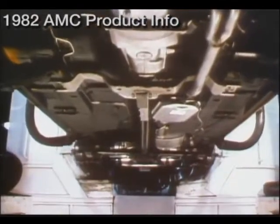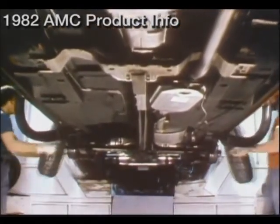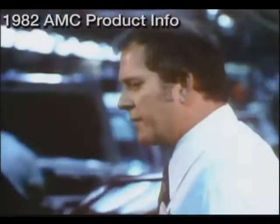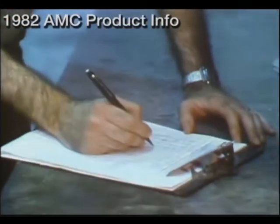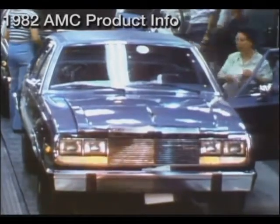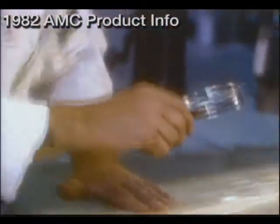Regard for durability continues as every new car is fitted with radial tires as standard equipment. Once again, the car undergoes the rigors of an online inspection. While these cars are rolling toward the end of the production line, AMC is involved in an ongoing commitment to proving out its durability program. In various locations around the nation, the testing goes on.